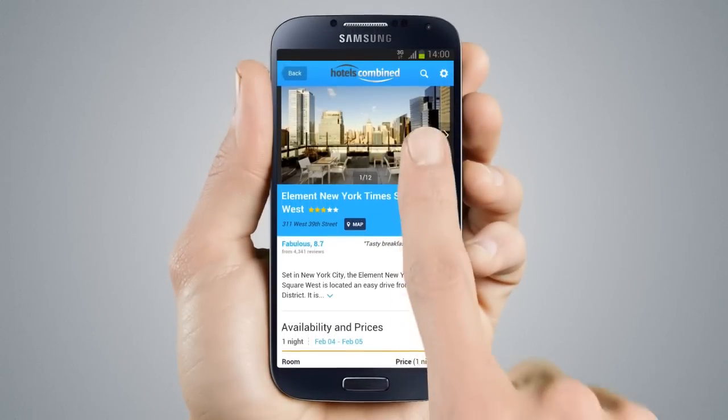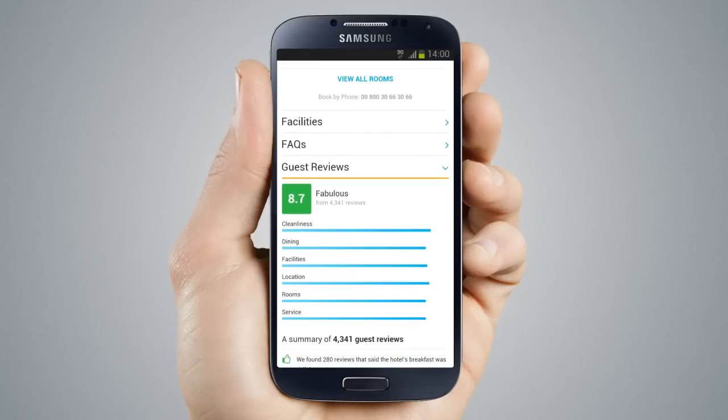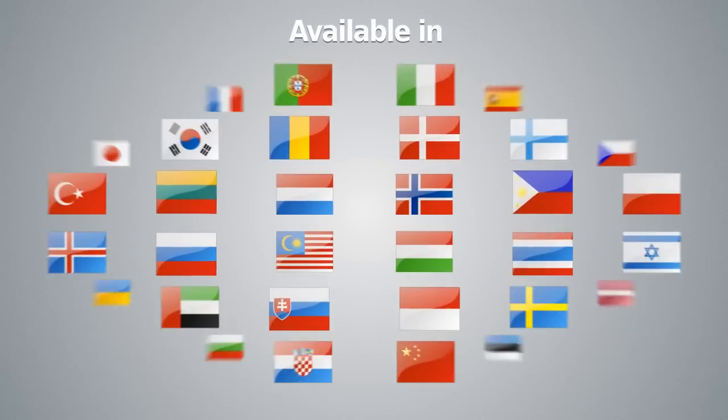You get detailed information for each hotel — photos, description, and millions of guest reviews summarized for a quick, bite-sized overview, so you can make the best choice and get the lowest rates on the best hotels.